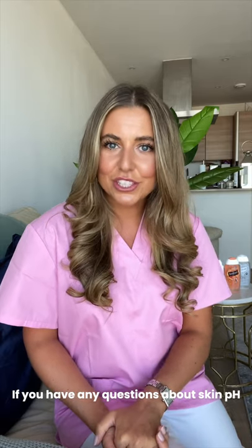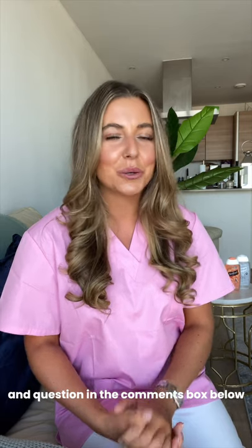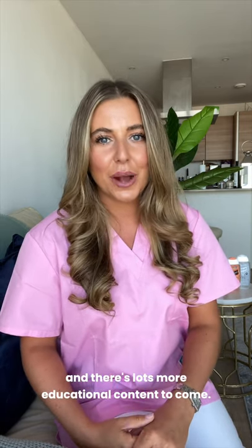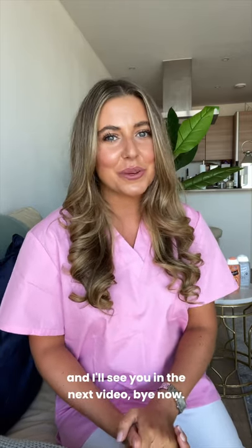If you have any questions about skin pH and the vulval microbiome, please drop me a comment and question in the comment box below and I'll get back to you. I hope you enjoyed this video — there's lots more educational content to come. My name is Dr. Frankie and I'll see you in the next video. Bye now!